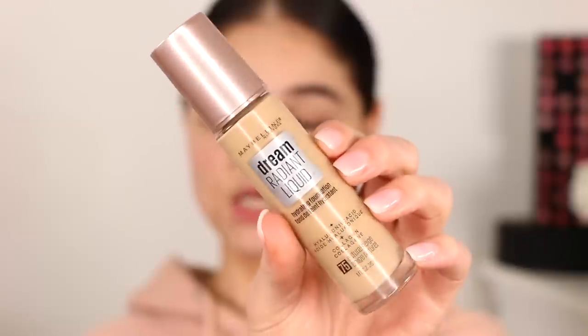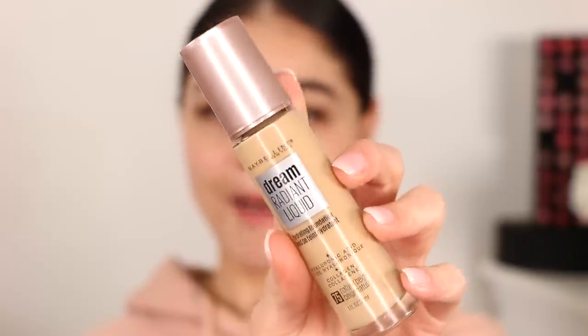I saw the NYX concealer and was instantly drawn to it. I love the foundation formula of this concealer — it's actually one of my favorites for looking natural, like your skin but better. If this concealer can cover the under eyes without looking dry or cakey, I'm for it. I picked up the shade Soft Beige, hoping it matches. We'll get to that once I reach the concealer. Now let's jump into the foundation — I love the color of the cap, and you get one fluid ounce, which is standard.